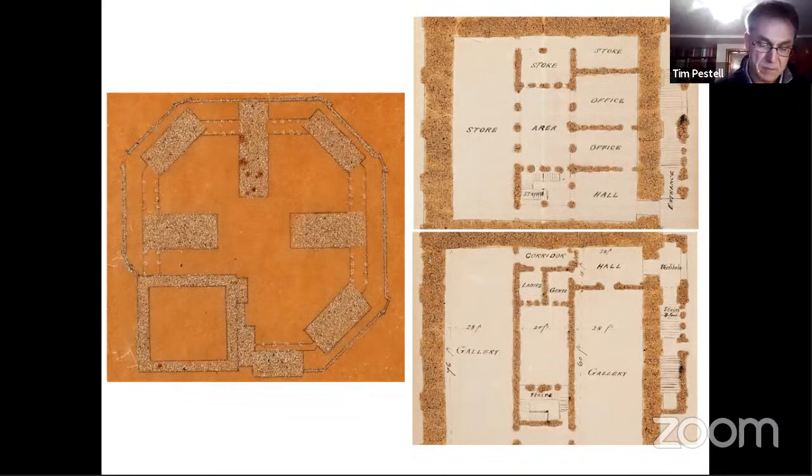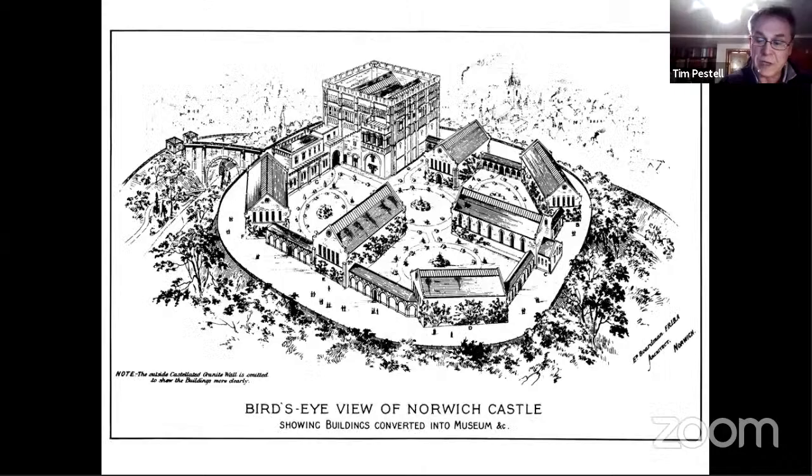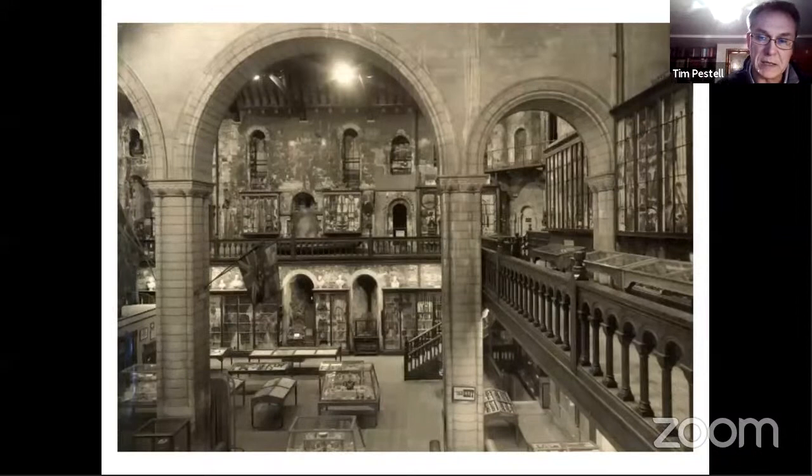Boardman's transformation oversaw some eight feet of soil being removed from the keep, once again with no archaeological record. He roofed the keep and created an arcade to support this using a pseudo-Norman style. It was then fitted out with a balustraded balcony and a new main floor. The keep was opened on October the 23rd, 1894 by the Duke and Duchess of York, and as we can see from contemporary views, the keep was crammed with en-suite mahogany desks and wall cases that allowed a wide range of ethnographic, archaeological and natural history collections to be displayed.